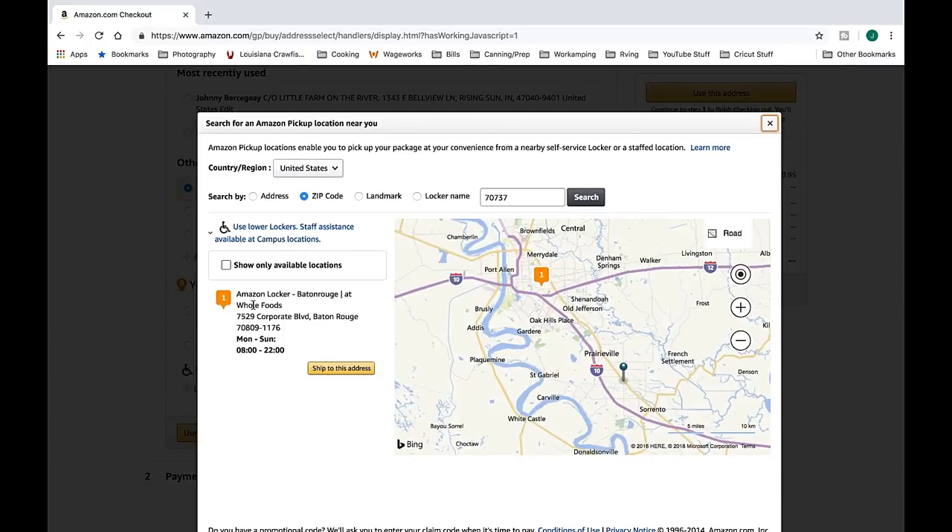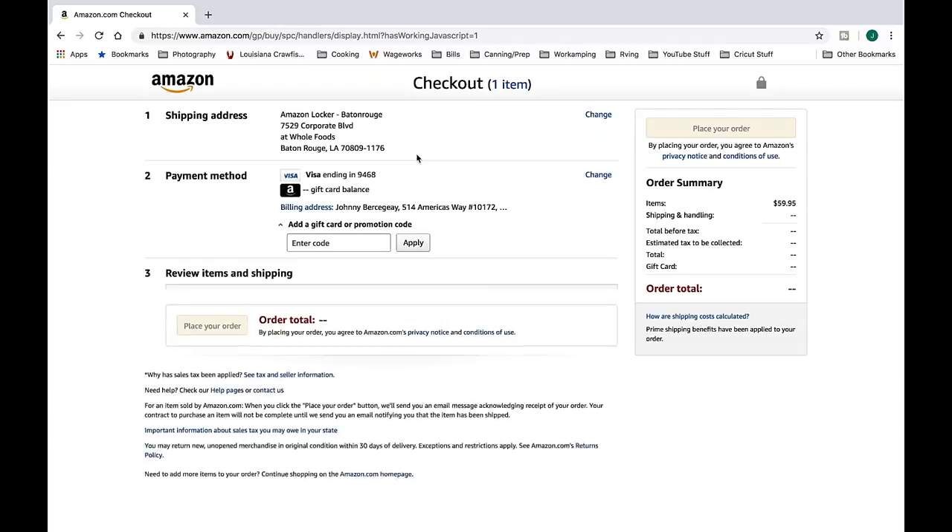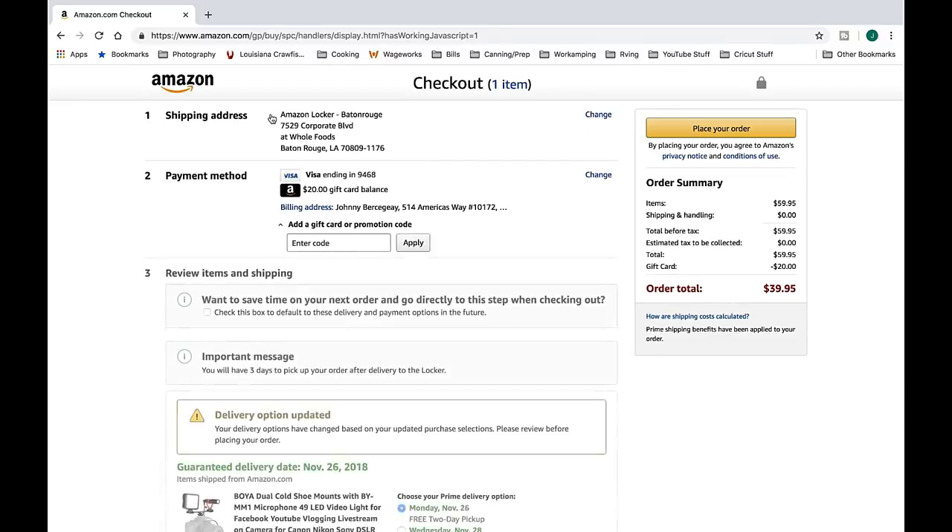You'll see there's one in Baton Rouge on Corporate Boulevard. If I'm passing down I-10 anyway — I-10 and I-12 — it's right off the interstate, so we'll ship it to that address. It sets up the Amazon Locker in your shipping address. I won't go further than this because I don't need everyone to see my payment information, but I just wanted to show you the shipping portion. You place your order, find a locker, and go through the order process.